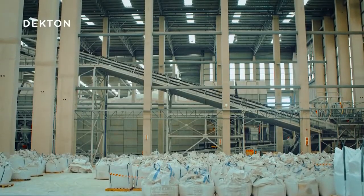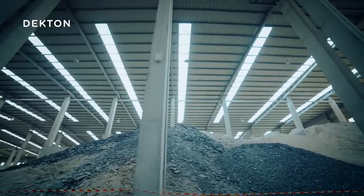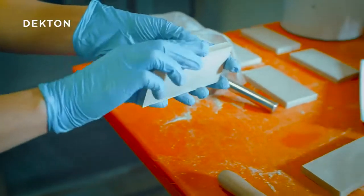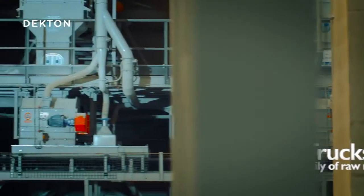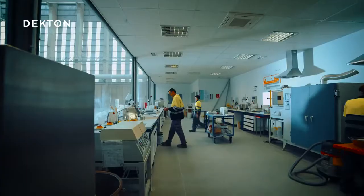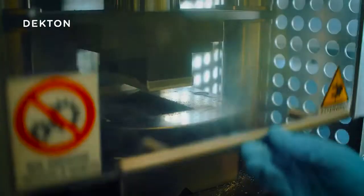Trucks unload mountains of raw materials that are carefully selected by Cosentino from locations around the world. On average, 10 trucks a day arrive at the plant, where after performing a quality check, an operator starts to distribute the raw materials into the corresponding hoppers that feed into the production line. Meanwhile, in the control laboratory, the raw materials are evaluated to make sure they meet the necessary quality standards.